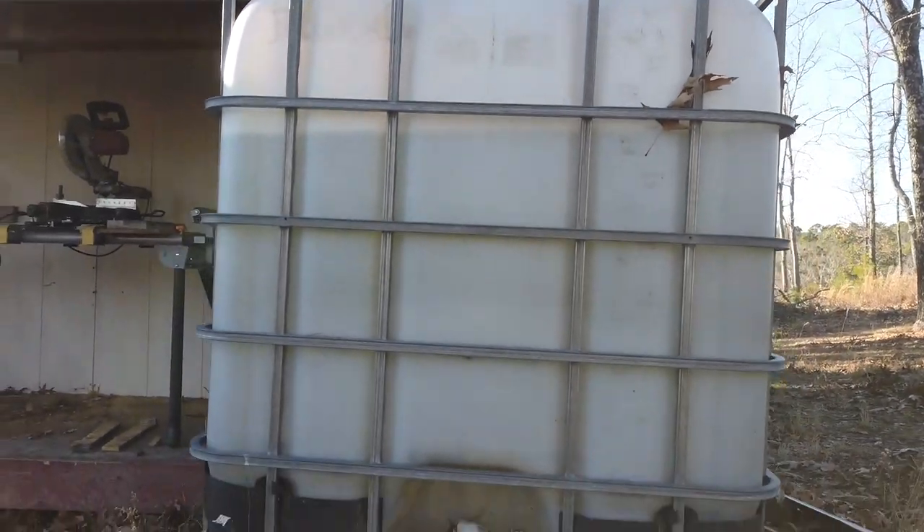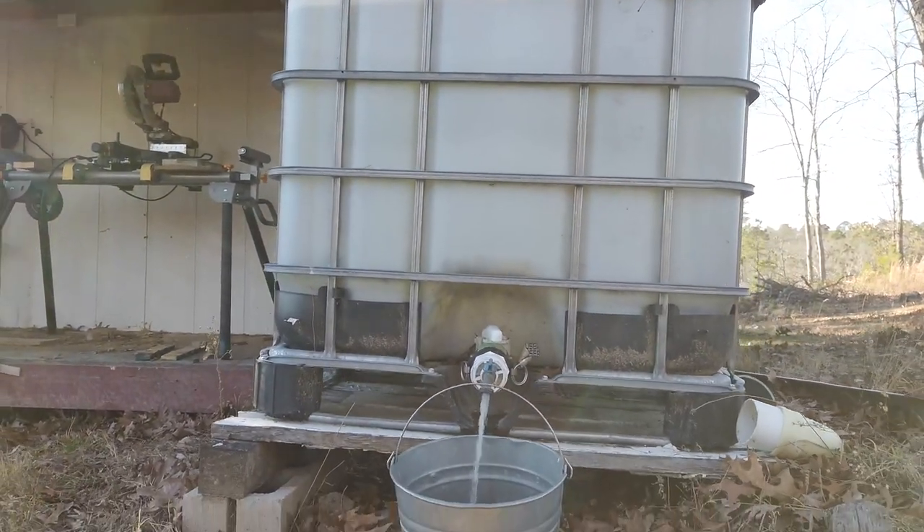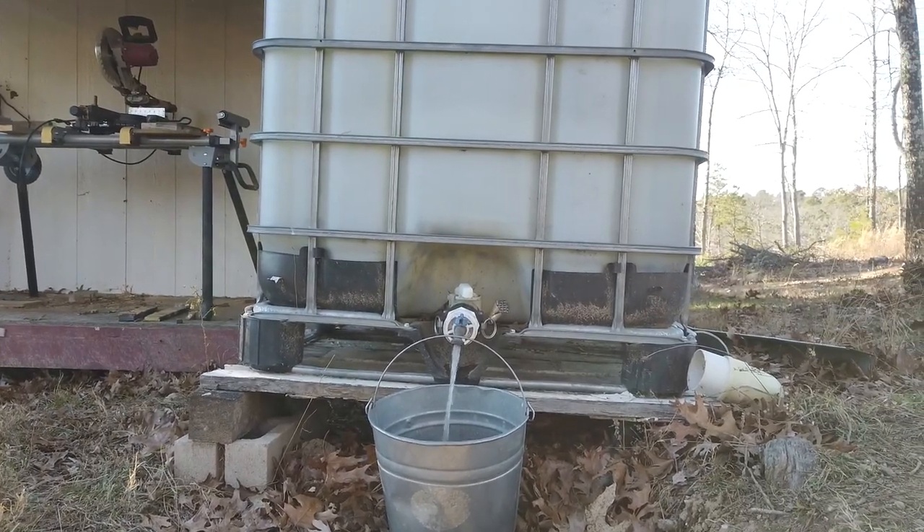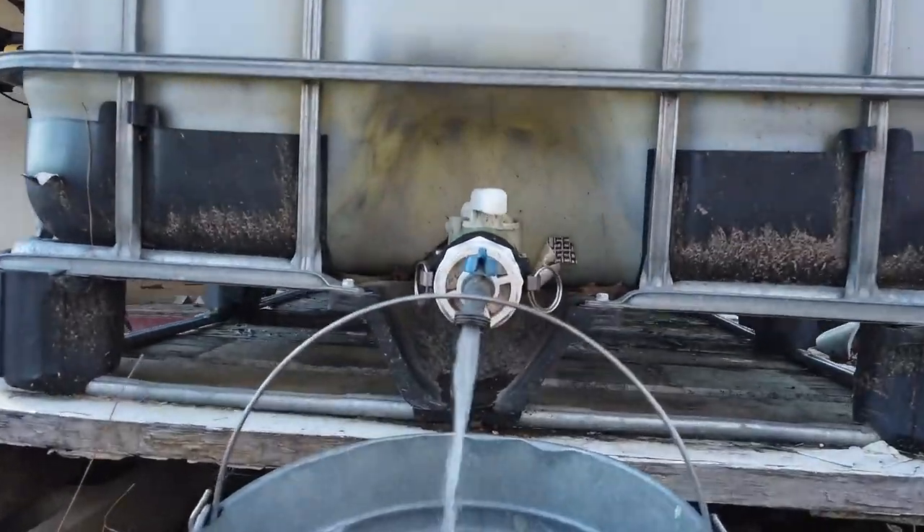If you're looking for something to store more water, tote bins — used for palletized bulk transport of liquids — are usually made out of food-grade plastic and can hold up to 275 gallons. You can often find these on Craigslist.